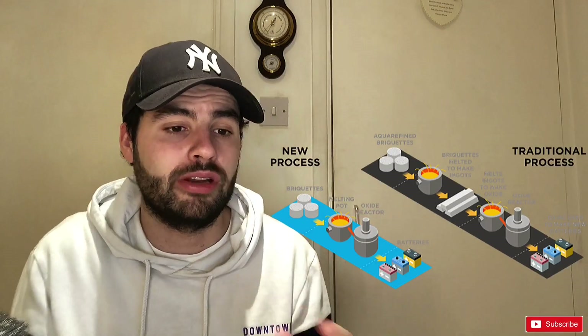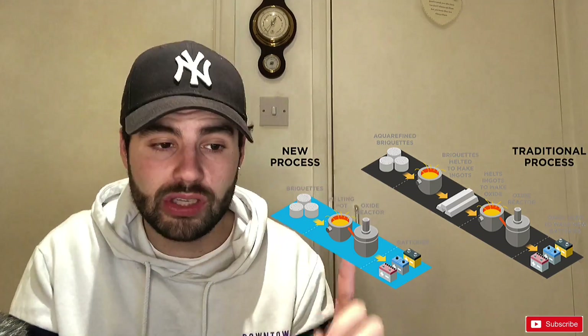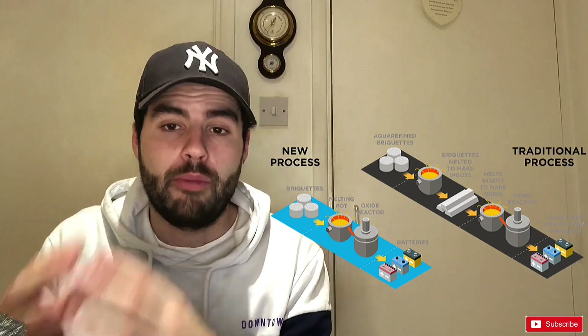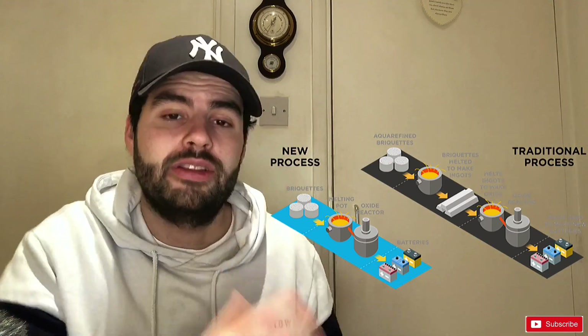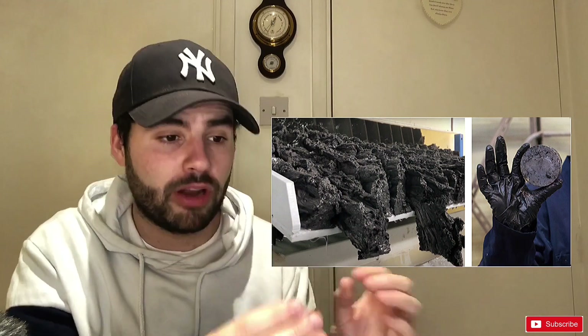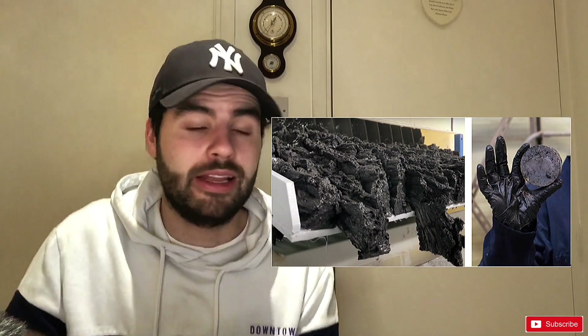It's going to get rid of the refining part and the ingoting part. What's going to happen is it's going to save a lot of time, money, and emissions because the aquarefined lead briquettes will transition directly into the melting stage at the oxide manufacturer. This is a picture of what these briquettes will be — compressed aquarefined lead. It's a bit spongy-like. These can now go directly into the battery manufacturing process, losing those two stages of the refining and ingoting process. So it's going to save time, money, and emissions.